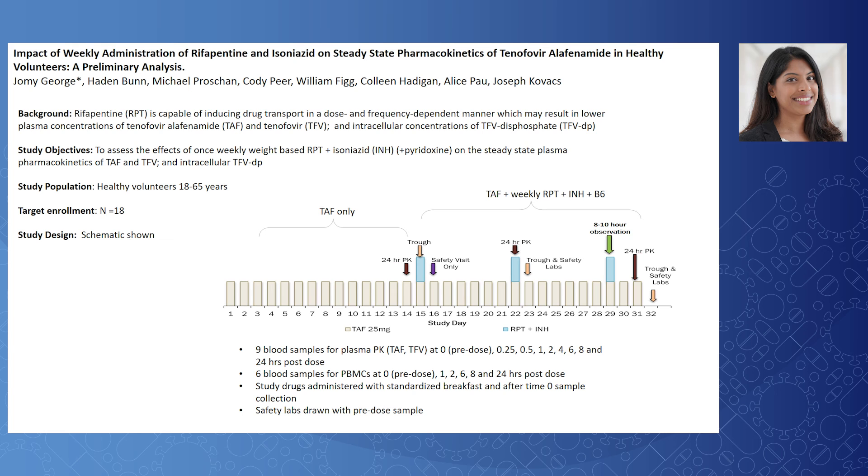Our study objective is to assess the impact of weekly rifapentine and INH on the pharmacokinetics of plasma TAF and tenofovir, as well as intracellular tenofovir diphosphate. Study participants included healthy volunteers between the ages of 18 through 65, with a target enrollment of 18 people. Participants received TAF 25 mg once daily alone for days 1 through 14, followed by TAF plus once-weekly weight-based rifapentine and INH with B6 for 3 weeks on days 15 through 31.